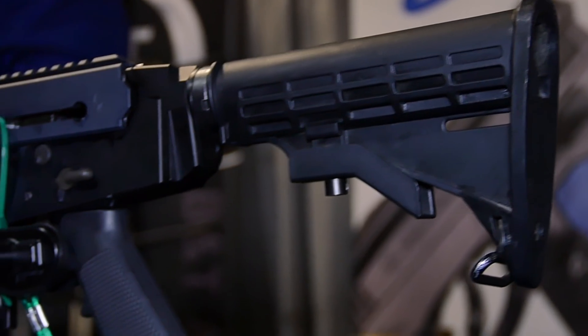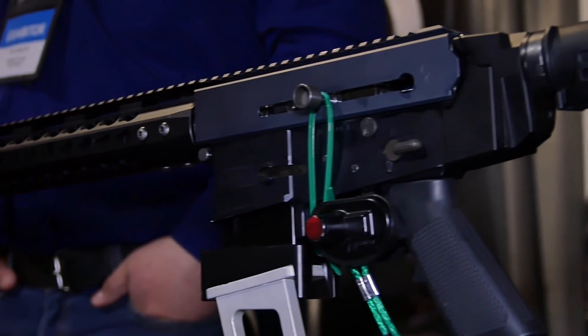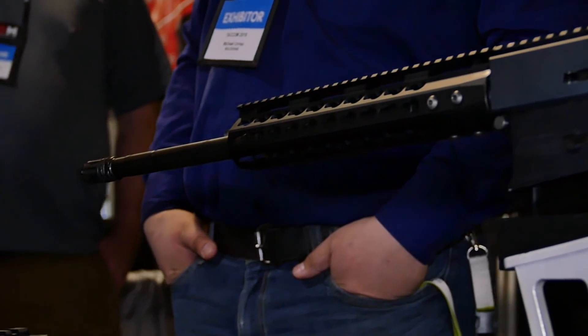Absolutely. The new kid on the block here is the WK 180C. This is the pre-production prototype — the one that we've been abusing for the last couple of months just to make sure that there are no kinks in her.